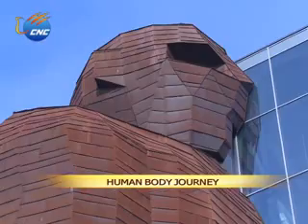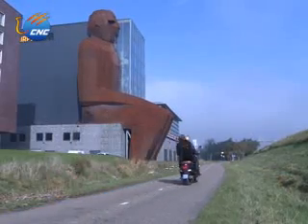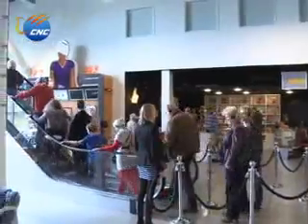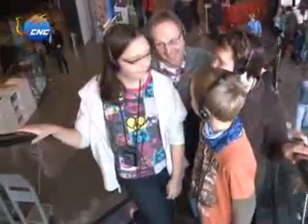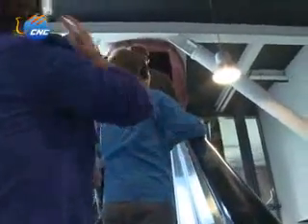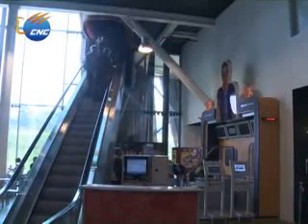This huge human statue can be seen far away from the highway. It's not just there for decoration, but rather the essence of Corpus Museum, where you can travel through the statue of the human body from the feet to the brain. Henry Remmers founded Corpus about five years ago, and today it's one of the few Dutch museums that can stand on its own and generate a profit.